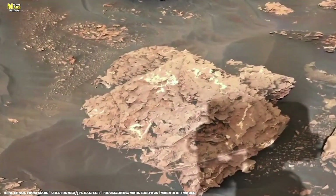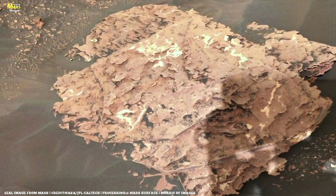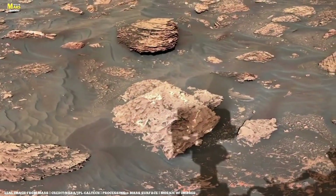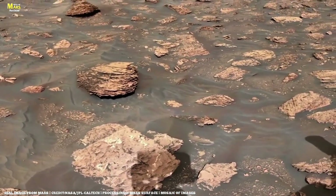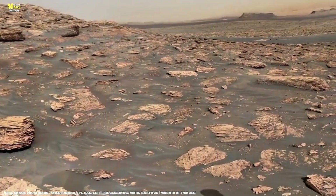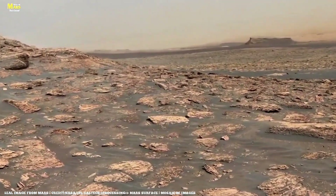Meanwhile, Ingenuity, the brave little helicopter, prepares for another flight. Its destination: an unexplored ridge, a place where no human-made machine has ever been. This marks its 20th mission. Despite thin air and low sunlight, Ingenuity rises gracefully above the red terrain. Far below, Perseverance's tire tracks trace a perfect path across the dust.